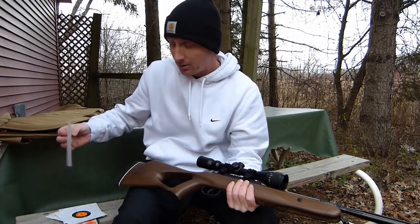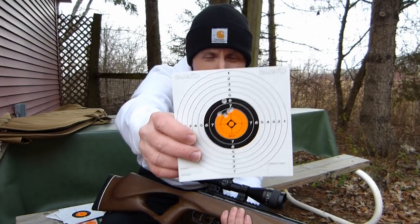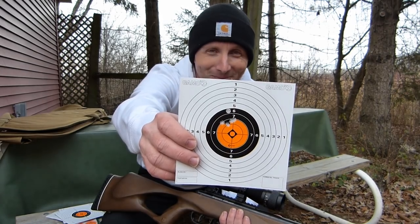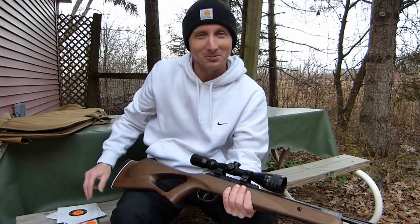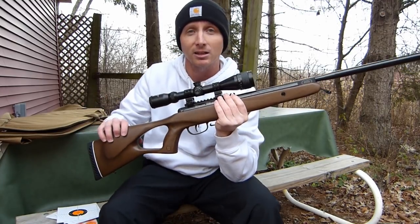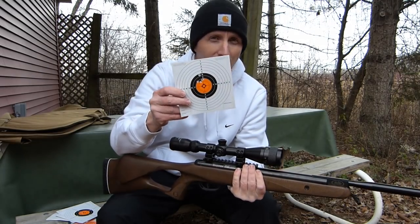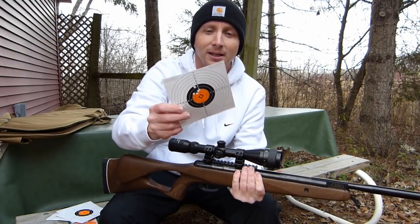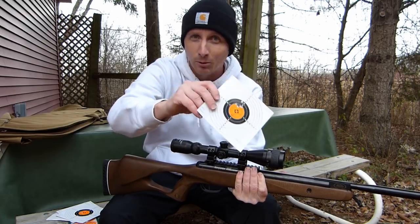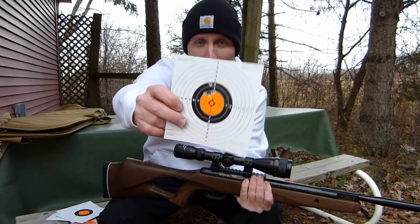Alright, you saw the groups, and here's our best one: the Crossman Premier Domes. No big surprises there. In my experience, Crossman guns like Crossman ammo — they always have shot it well. I shot actually like three or four more groups with this pellet after this, and this is an average. A couple of groups were a little bit better than this, one group was worse. I would call this the average group for that pellet.